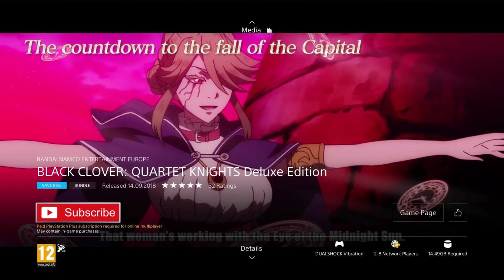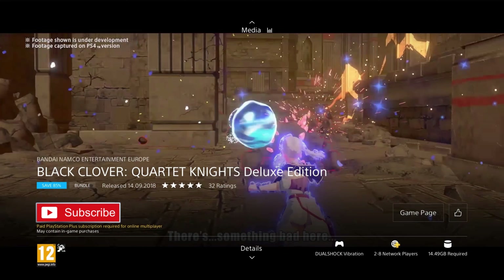In this game you play as Asta with his friends who take part in 4v4 team battles, where you get to play as a fighter, healer, support, or ranged, working together to win the battles. This seems like a pretty obscure game, so if you're not a fan of Black Clover then you probably don't want to pick it up and want to look at something else in the sale instead.